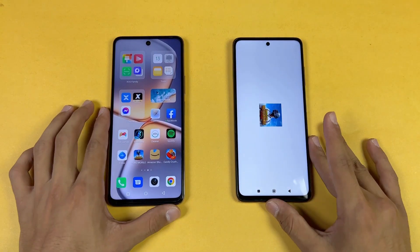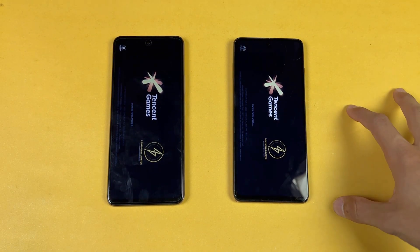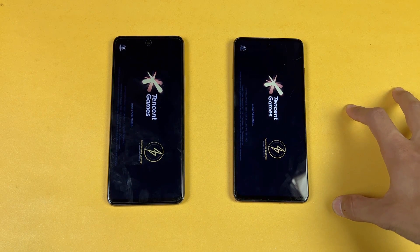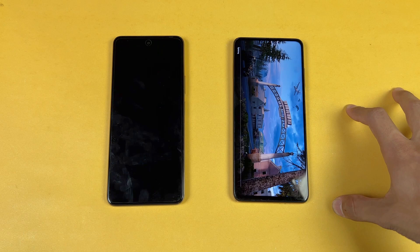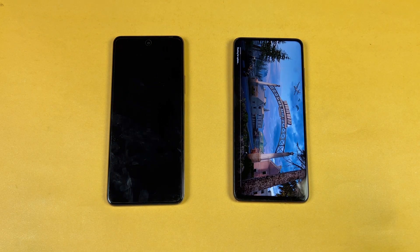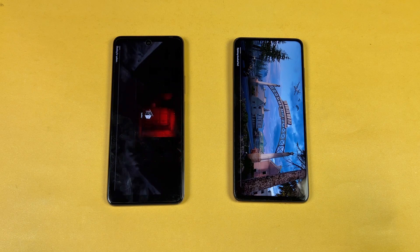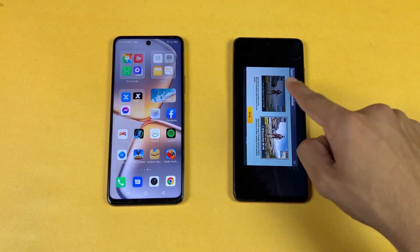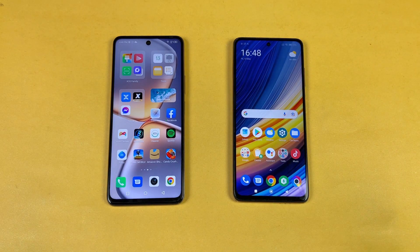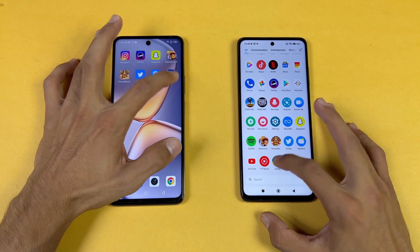Now let's open PUBG Mobile — PUBG Mobile is having some issues on the Poco X3 Pro, possibly due to an Android 12 update issue. You can see about a 1 to 2 second difference, and I'm facing this issue on the Poco again and again. Now let's open TikTok — TikTok is faster on the Infinix.